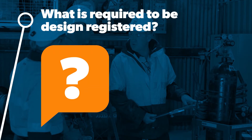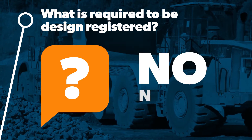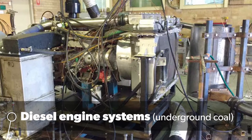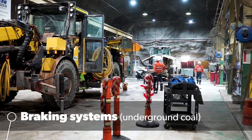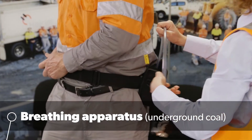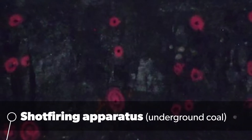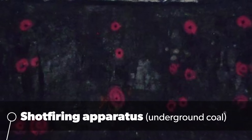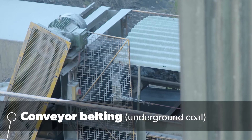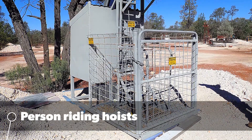What is required to be design registered? Not everything. For example, diesel engine systems are required to be design registered, as are braking systems on plant used in underground transport. Breathing apparatus to assist escape, including self rescuers, are also required to be design registered. Shot firing apparatus including exploders and circuit testers, detonators, explosive powered tools, conveyor belting, a winding system other than an exempt hoist, and person riding hoists are all required to be registered.